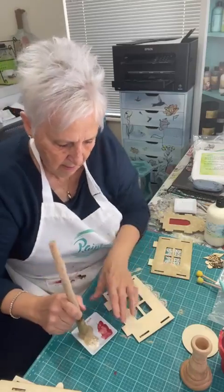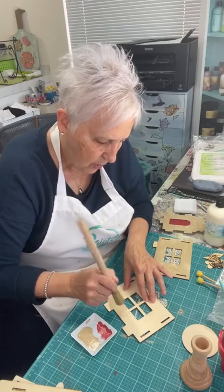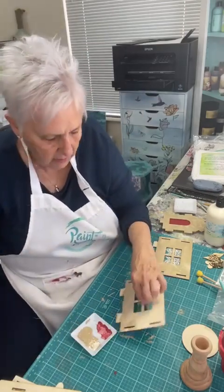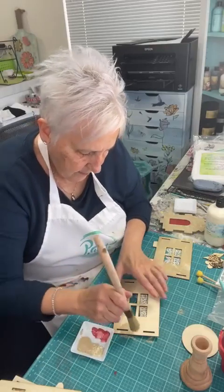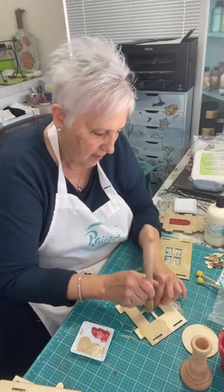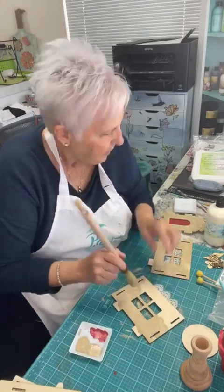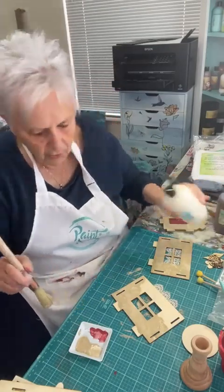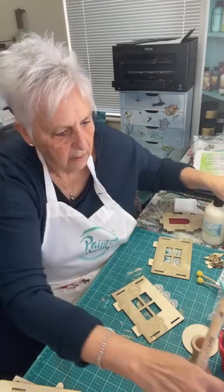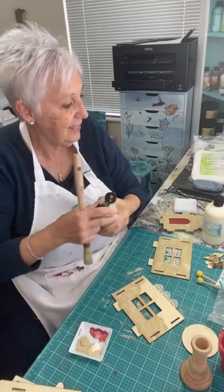We're getting there! And we will be gifting one of these kits at the end of the live — I always scroll. The more times you comment, the more chances you have, because you've got your name on there throughout the live. I'm using chai latte and cream puff right now.